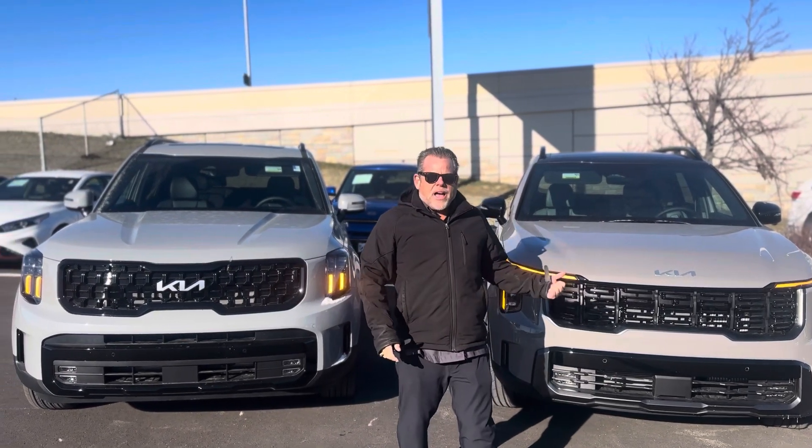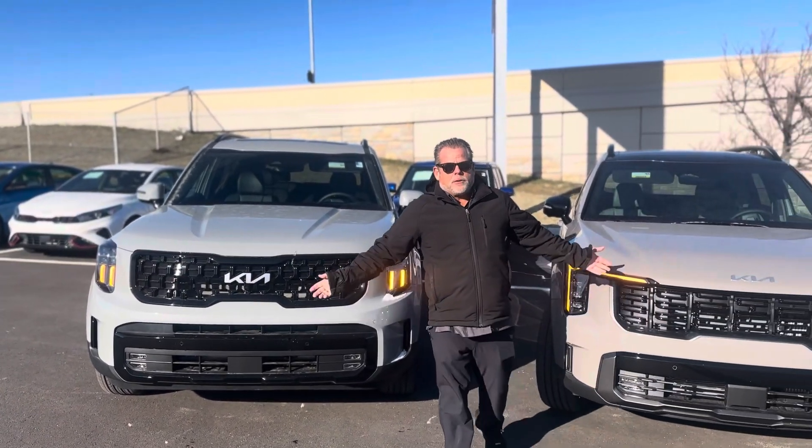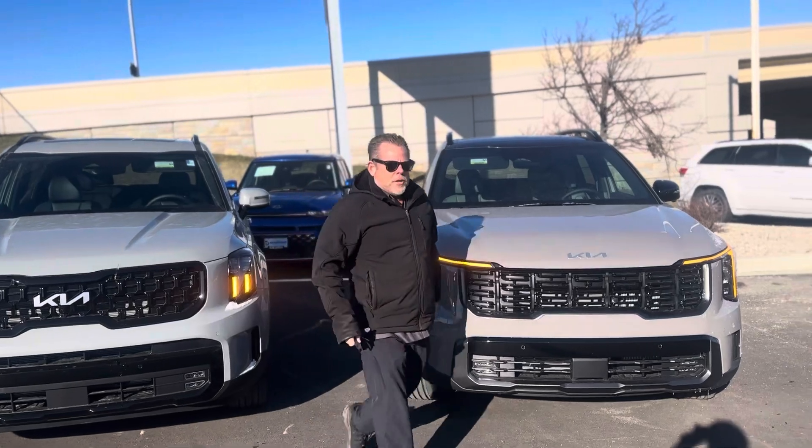And why would I want that versus the 24 Kia Telluride? They look pretty similar, right? Let me show you a few things.